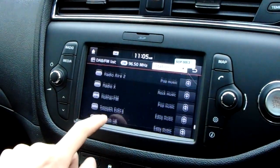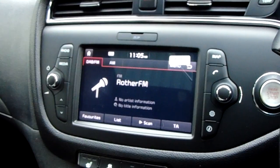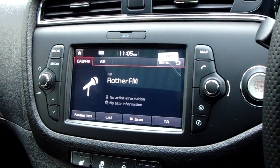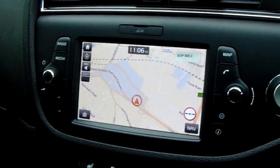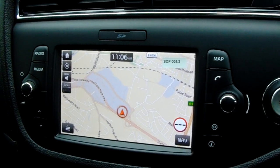The preset digital list makes it really easy to find your favourite station. You also get better sound quality with DAB. In terms of media, you have Bluetooth, AUX, and USB, and on this side you've got a map with navigation. Really clean-looking in the Kia, and really easy to use with a zoom function.